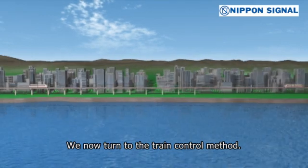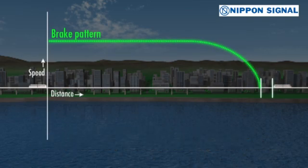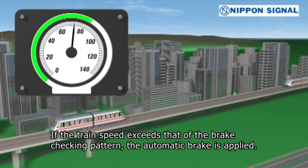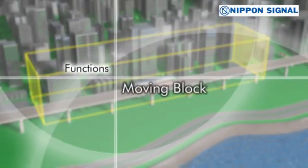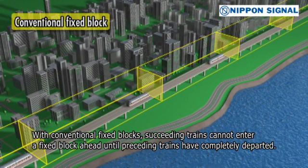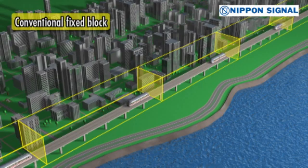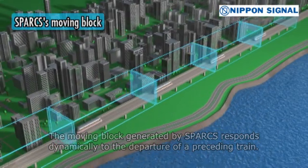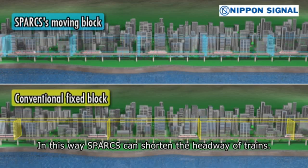We now turn to the train control method. The Sparks Onboard Equipment generates a brake checking pattern to prevent collision with preceding trains. Train speed is constantly monitored to ensure safety. If the train speed exceeds that of the brake checking pattern, the automatic brake is applied. Sparks generates moving blocks. With conventional fixed blocks, succeeding trains cannot enter a fixed block ahead until preceding trains have completely departed. The moving block generated by Sparks responds dynamically to the departure of a preceding train. The succeeding train can proceed as long as it maintains a safety margin, allowing Sparks to shorten the headway of trains.